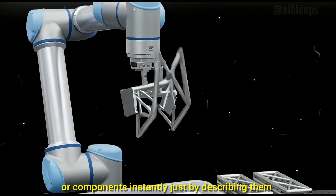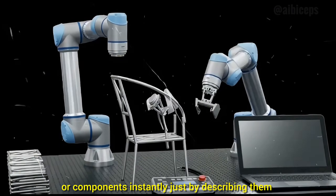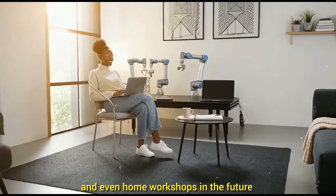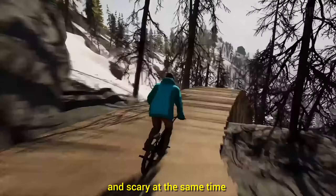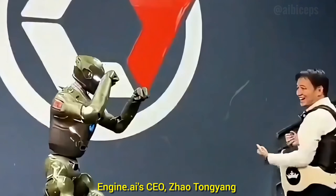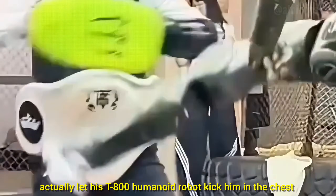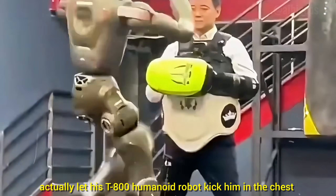This could be revolutionary for factories, warehouses, and even home workshops in the future. The next update is both funny and scary at the same time: Engine AI's CEO, Zhao Tong Yang, actually let his T-800 humanoid robot kick him in the chest.